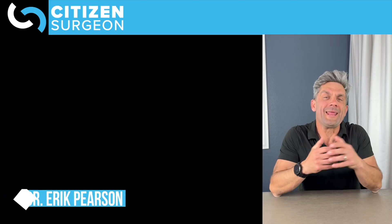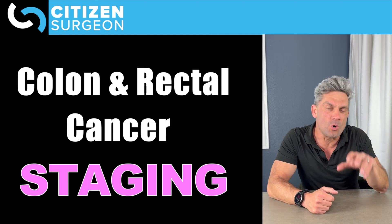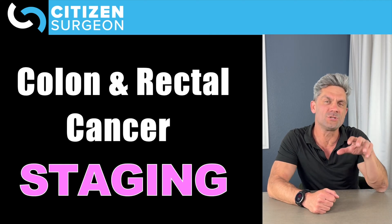Welcome back to Citizen Surgeon. My name is Dr. Eric Pearson. I'm a pediatric surgeon, and I am pumped that you're here. Today we're talking about colon and rectal cancer staging.